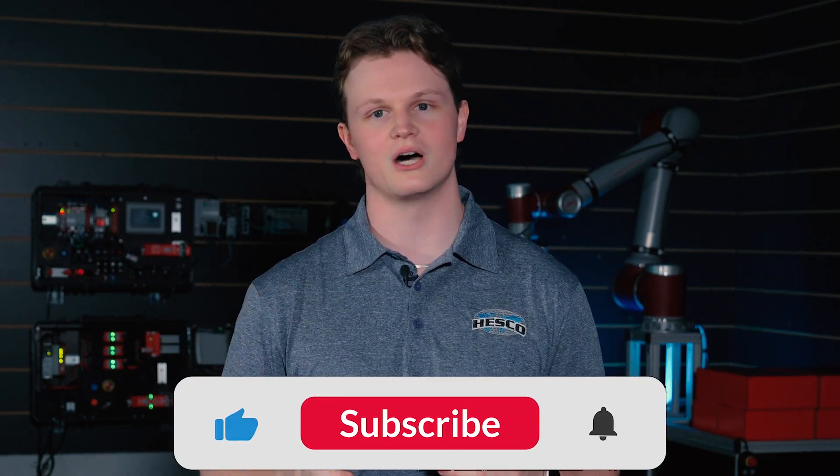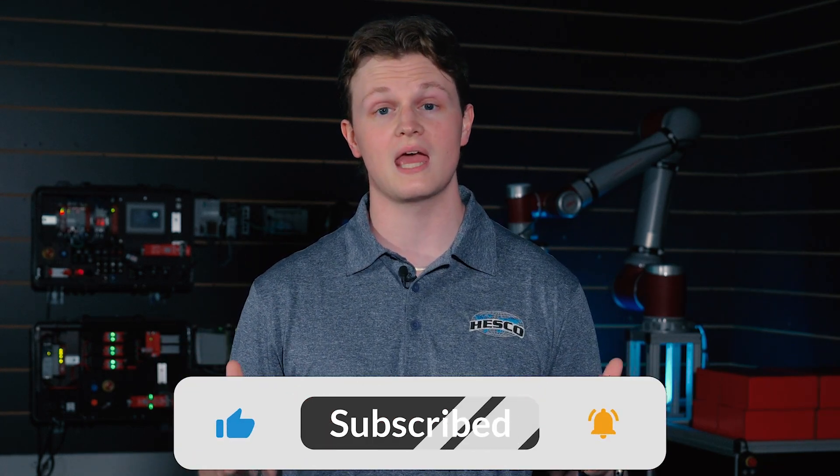Thank you for watching, and if you enjoyed the video, make sure to leave a like and subscribe to Automation Nation. Drop any questions you may have in the comments below and we'll try our best to answer them. Thank you and see you next time.